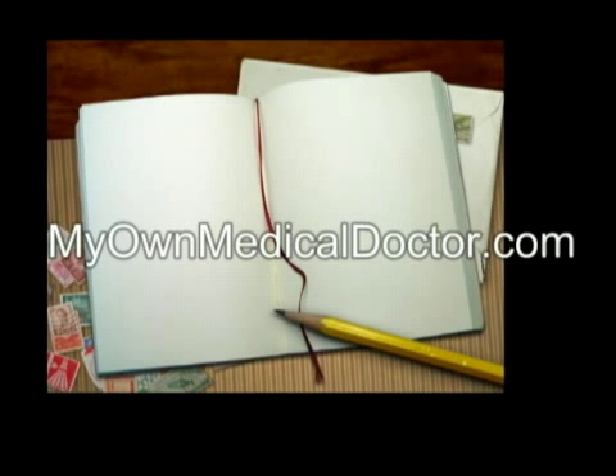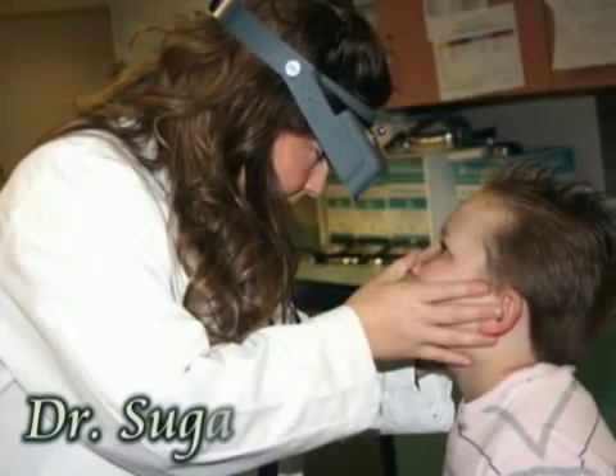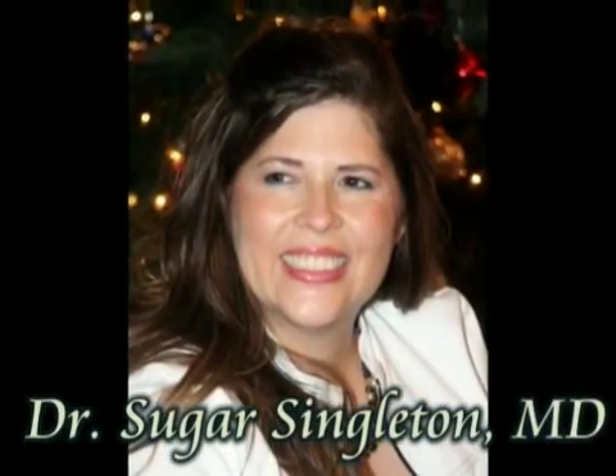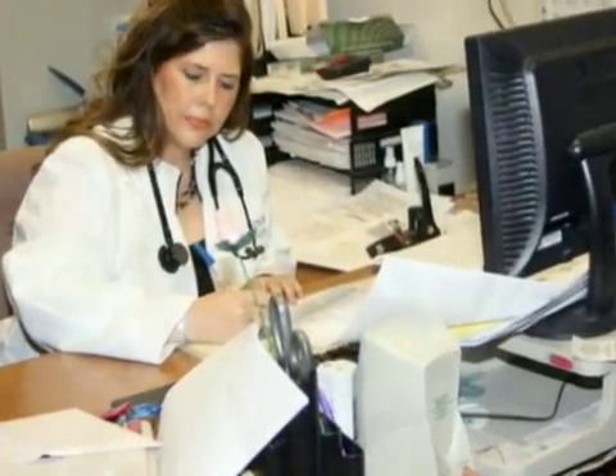Dr. Sugar, a brave-hearted woman, a compassionate doctor — I'm called 24-7.